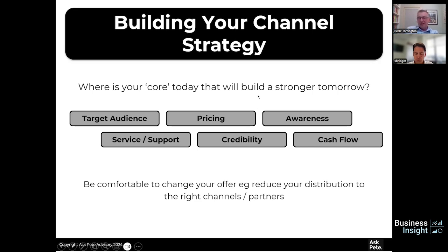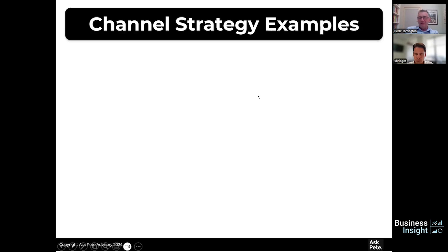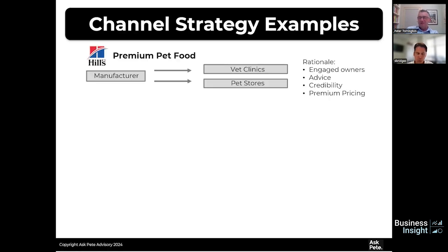To bring this to life, Hill's is a premium pet food brand that has focused purely on vet clinics and pet stores. That helps with their premium product — engaged owners, vets and pet stores can give advice, it gives credibility, and it really supports premium pricing. There's no interest from that brand to go to supermarkets where pricing would potentially come lower and create issues versus those other channels.